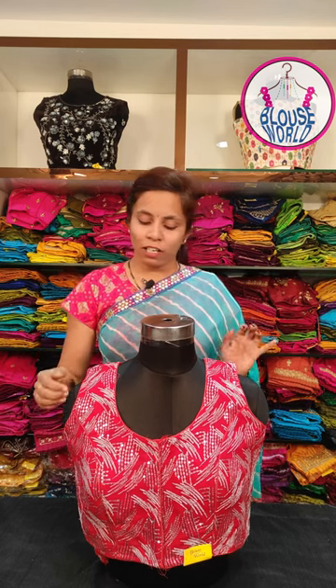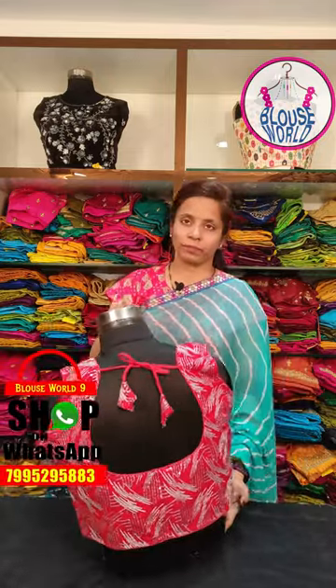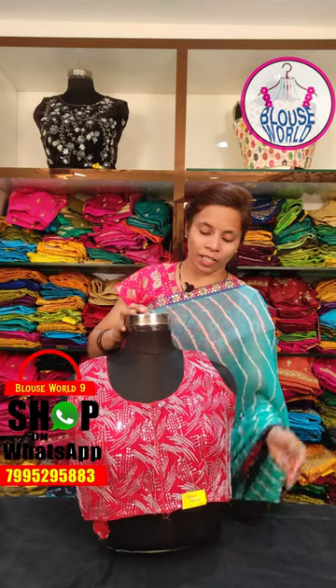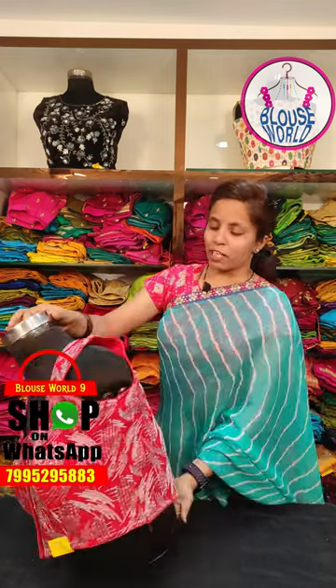I will show you the white and black near color blouse. I have a white blouse with a princess cut design and elbow-length sleeves on the black near color.